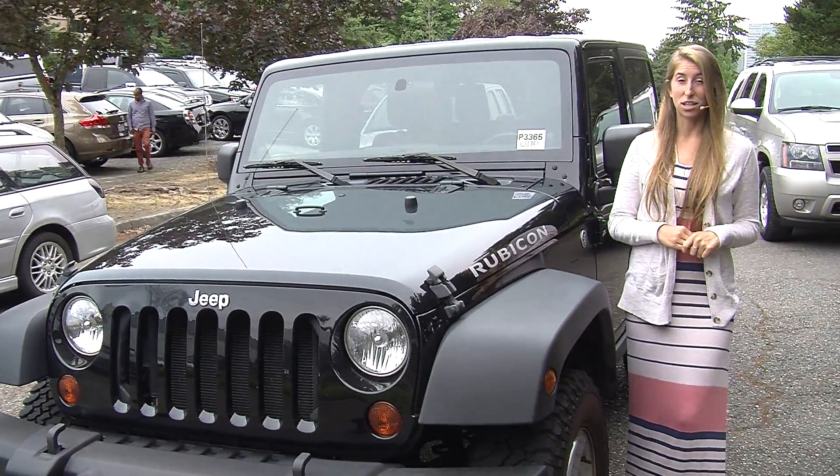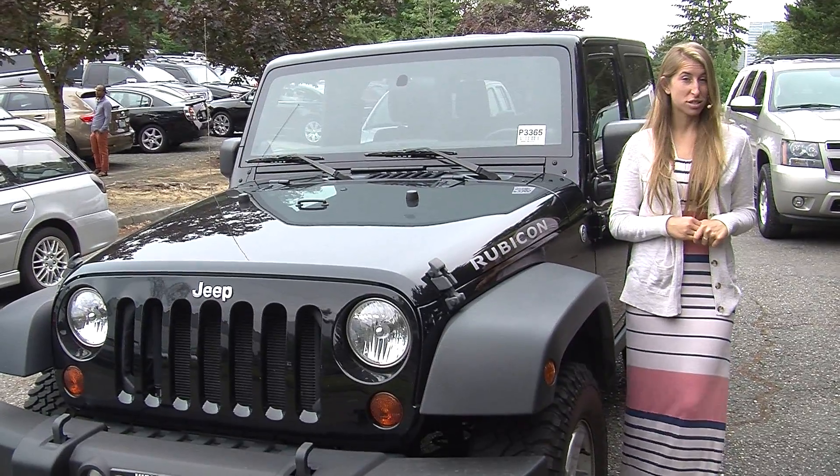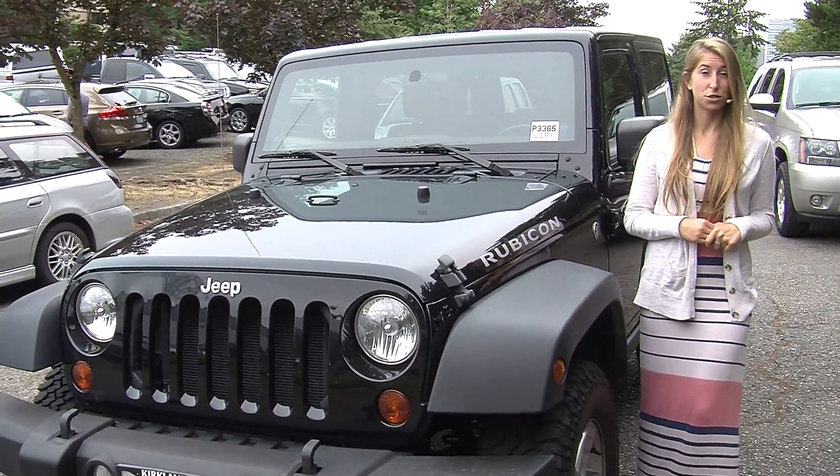Hi, this is Chelsea. Today I'm at Nissan of the East Side. We're the number one Nissan dealership in the Pacific Northwest. We're located in Bellevue, right off of 405 and the 8th Street exit.